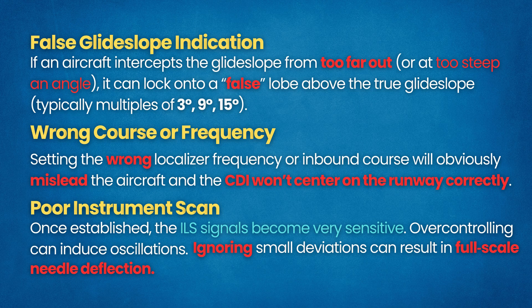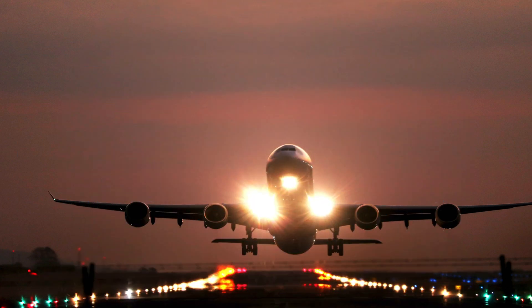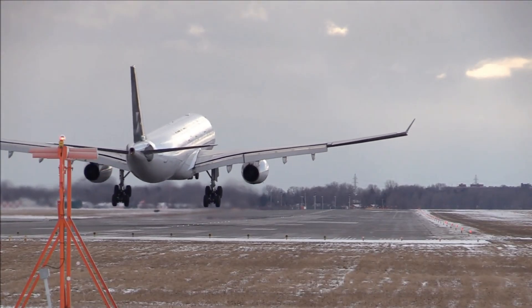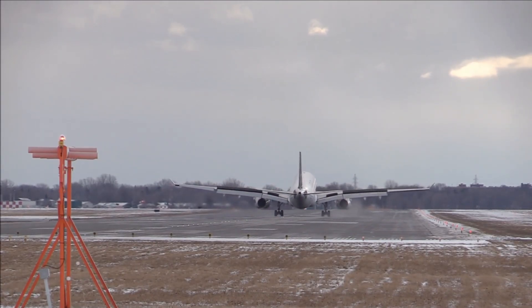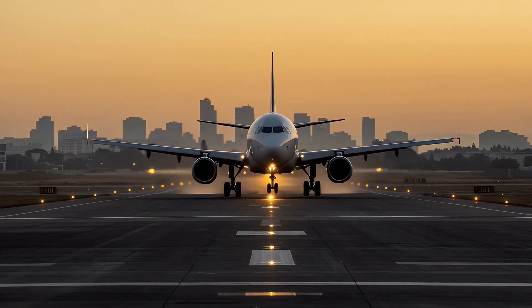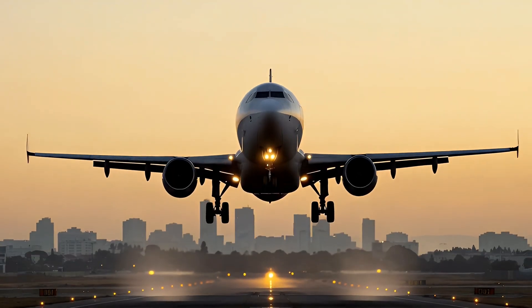By being aware of these issues and adhering to procedures like stabilized approach criteria, pilots safely fly ILS approaches routinely. As one of the most precise and reliable navigation aids in aviation, ILS plays a critical role in guiding aircraft safely down to the runway, especially in poor visibility. Understanding how the localizer, glide slope, and marker beacons work together gives you the confidence to perform instrument approaches accurately and safely. Whether you're preparing for your instrument rating or just expanding your aviation knowledge, mastering the ILS is a must for every pilot.